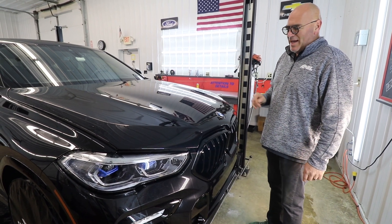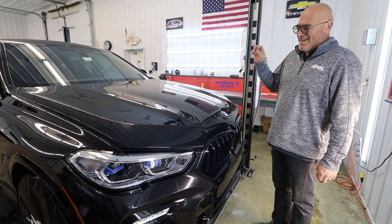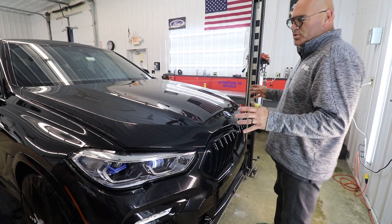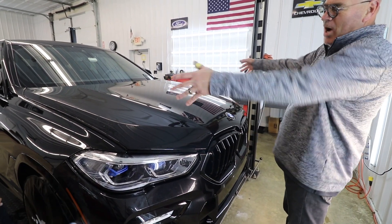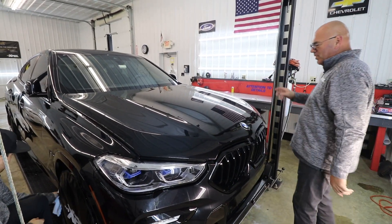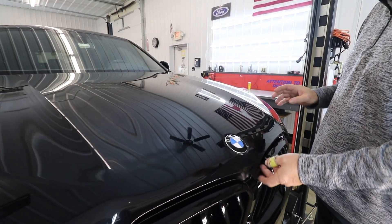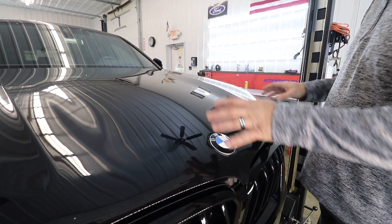What we got going in the shop today is we have a 2021 BMW X6 that we're doing a full frontal and rockers down the side. We have to do some polishing, but I want to show you — I don't know exactly how many miles are on this, but there's not a whole lot before we wrap this hood.